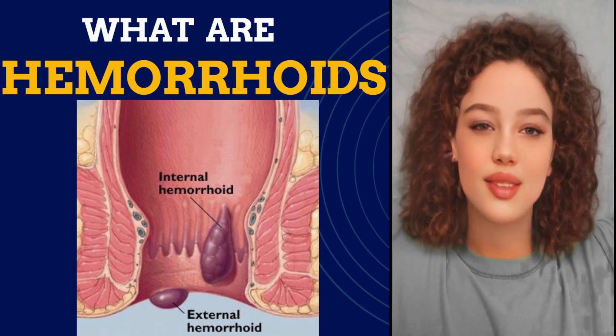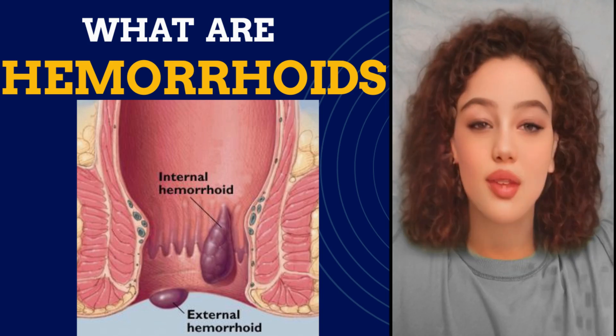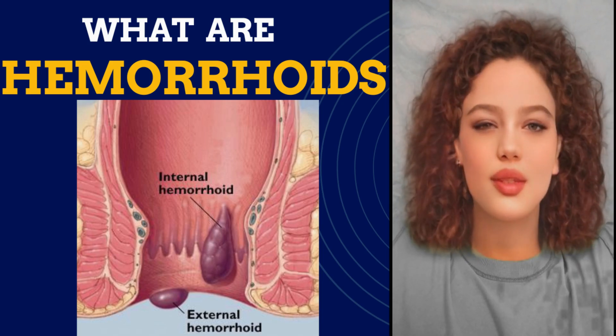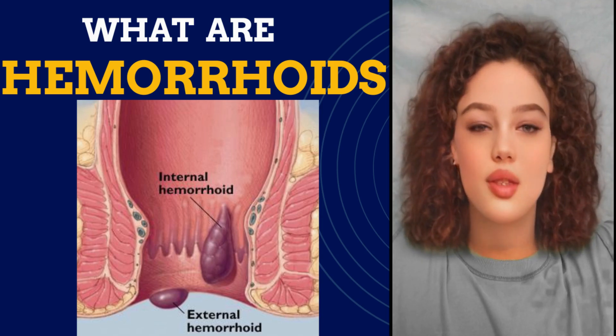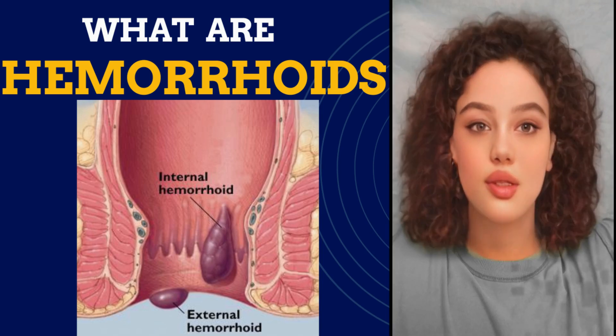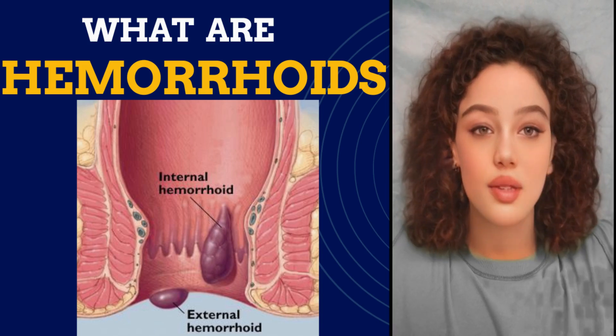There are two kinds of hemorrhoids: external hemorrhoids and internal hemorrhoids. External hemorrhoids are under the skin near your bottom and you can feel them, but internal hemorrhoids are inside your bottom and you usually can't feel them unless they push outside. Hemorrhoids usually are not dangerous, but they can be really annoying. Some things you do can make you more likely to get them.